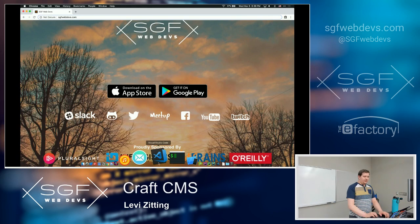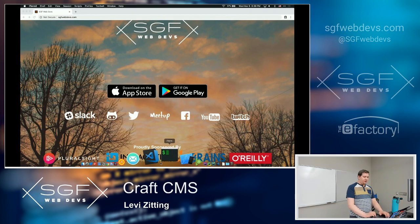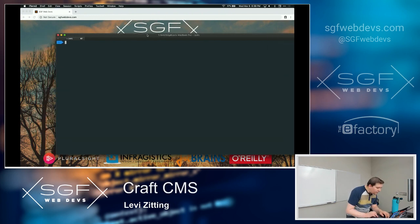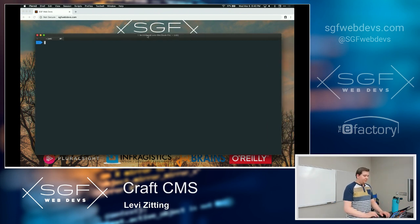To start a brand new Craft project, I'm going to use a command line tool called Composer. Composer is PHP's go-to package manager for managing third-party dependencies, and Craft embraces Composer entirely — you install it through Composer. The command is: composer create-project craftcms/cms craft-demo. This downloads the Craft CMS package from the PHP package repository Packagist, then runs a Composer install to pull in all the project dependencies.